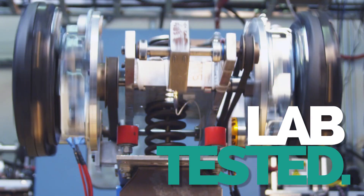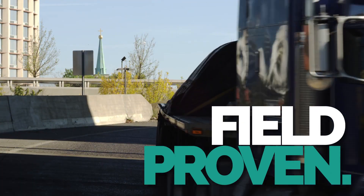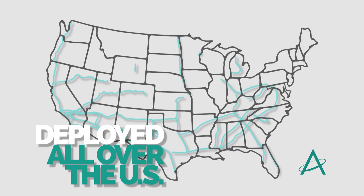Halo is lab tested, field proven, and deployed all over the U.S.